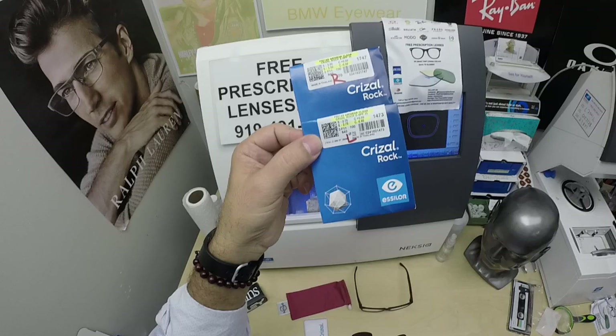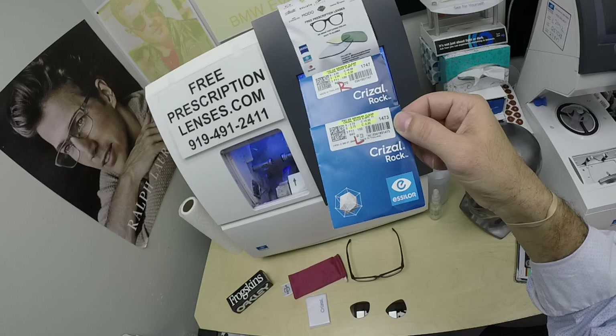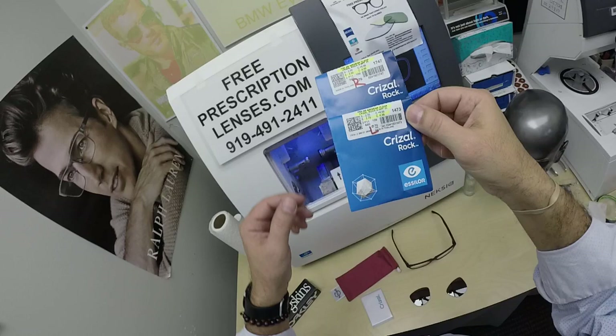There is still some limited availability for Alize or Avance, but Essilor, who makes Crizal, is trying to move people into Rock. It is the strongest scratch coating possible on their lenses — hence the name Rock. Extremely durable, extremely tough.